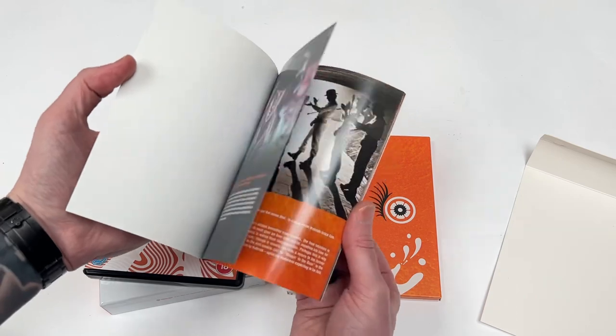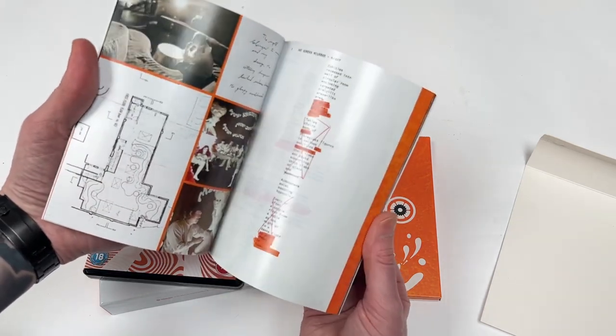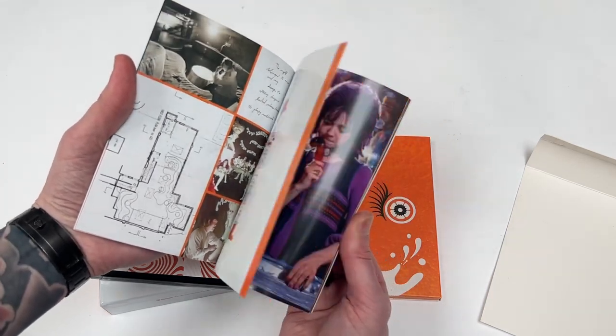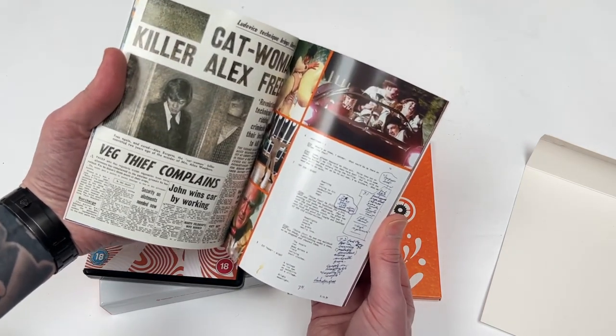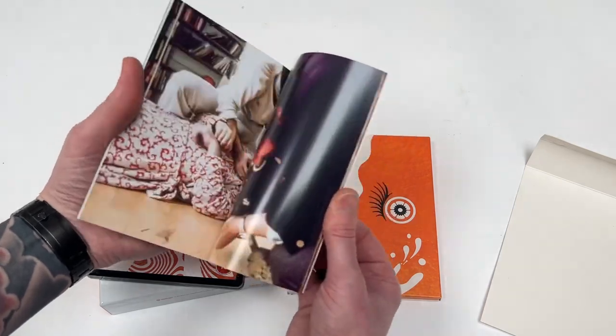We get a book — a mix of articles and some great stills. We get even some production sketches for the Korova Milk Bar. Very, very cool indeed. Malcolm McDowell's absolute best performance in anything — he is incredible as Alex.